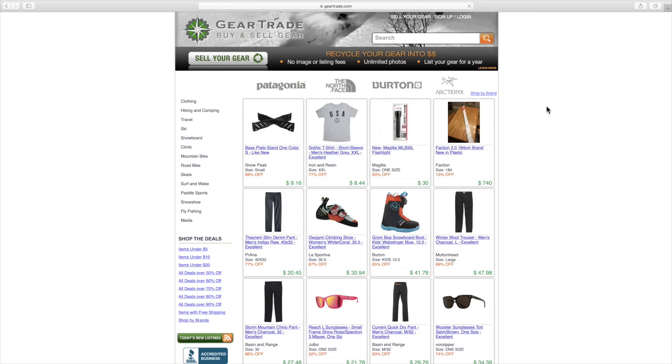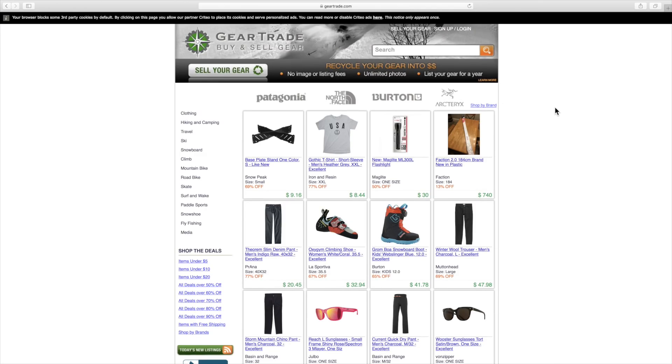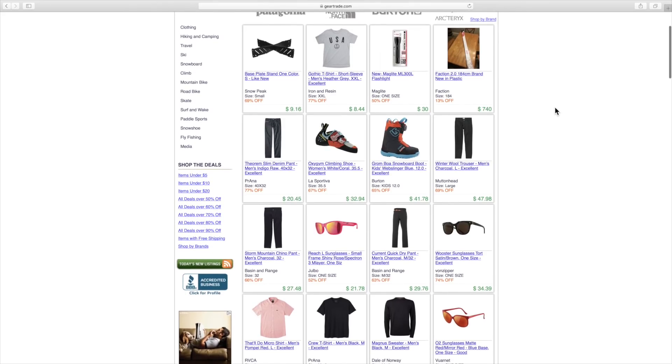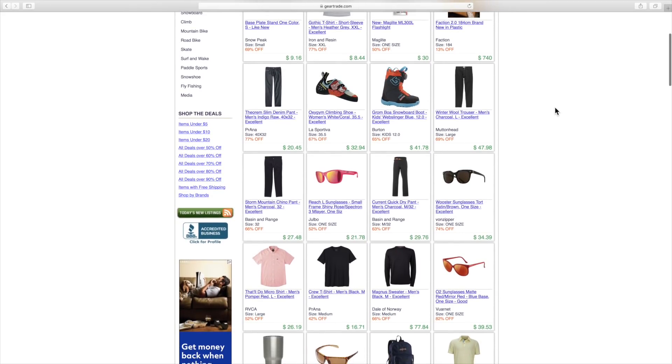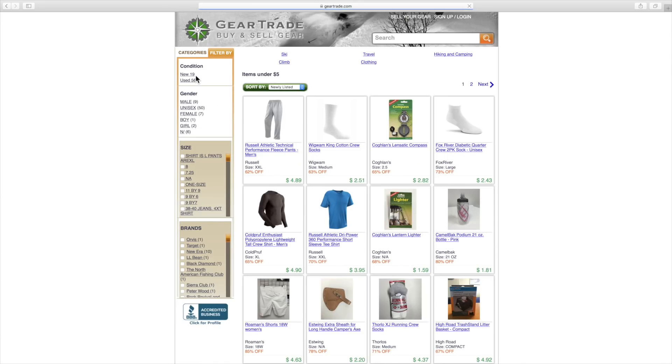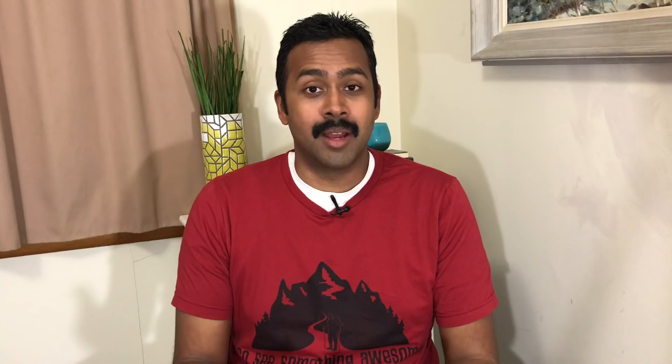Another great website is Gear Trade. I've actually used Gear Trade quite a bit to both buy and sell used gear. You always have to be careful and aware of what exactly you're buying and who you're buying from. There is some protection on there, and it's a good website to keep track of what gear is out there.